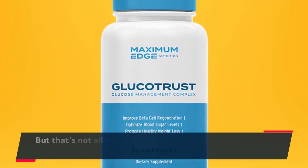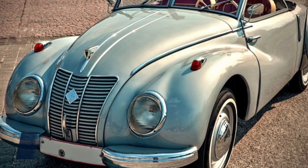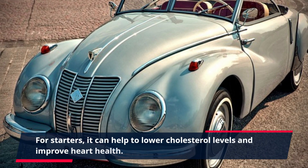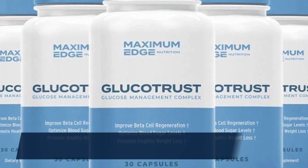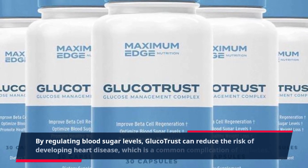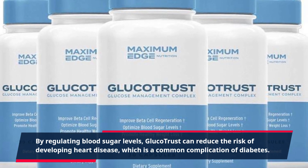GlucoTrust has also been proven to have a range of other benefits. For starters, it can help to lower cholesterol levels and improve heart health. By regulating blood sugar levels, GlucoTrust can reduce the risk of developing heart disease, which is a common complication of diabetes.